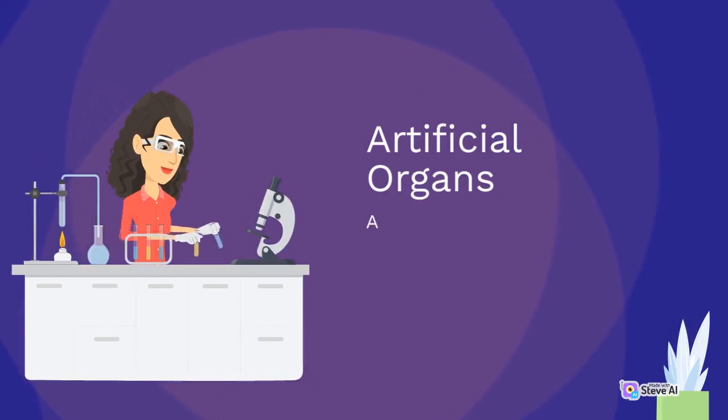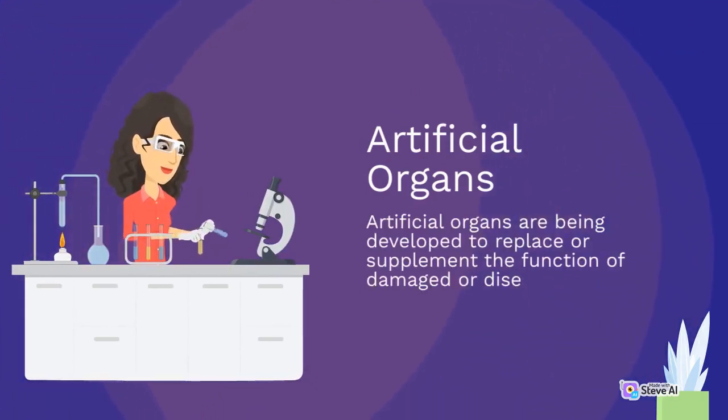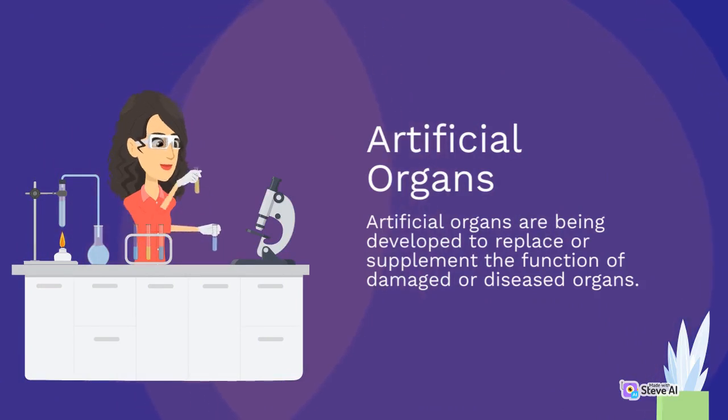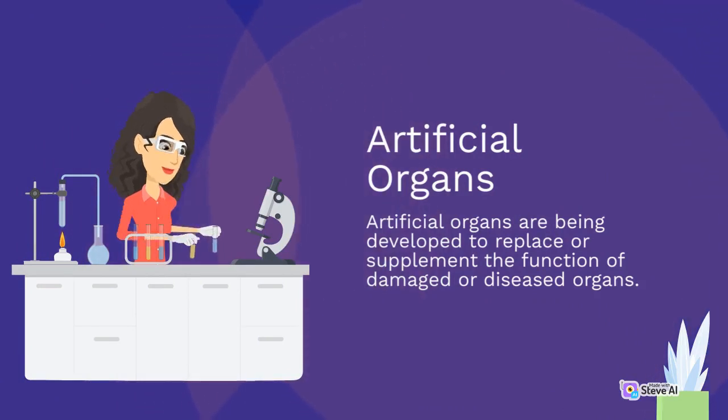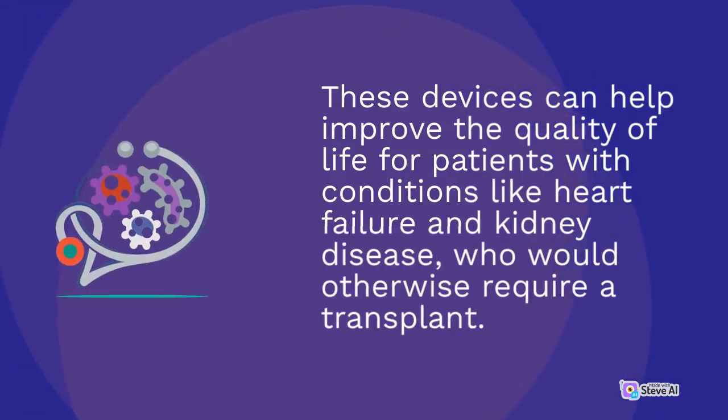Artificial organs are being developed to replace or supplement the function of damaged or diseased organs. These devices can help improve the quality of life for patients with conditions like heart failure and kidney disease, who would otherwise require a transplant.